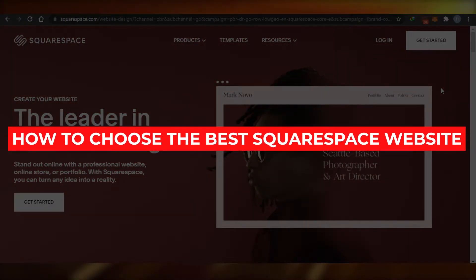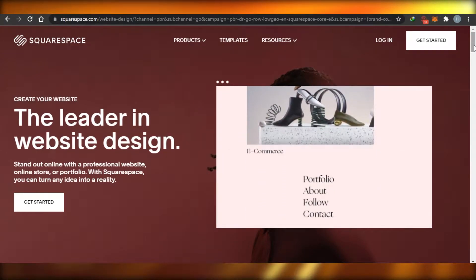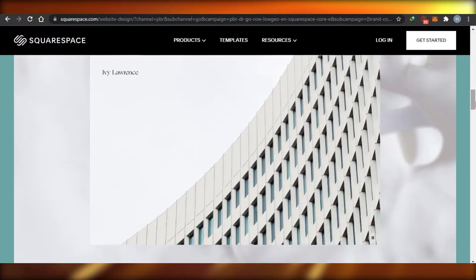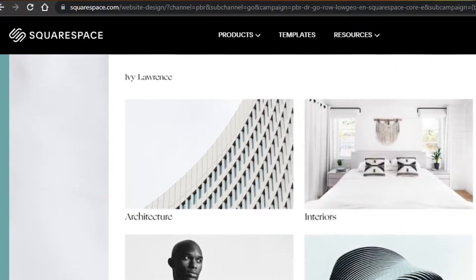Today I'm showing you how you can choose the best Squarespace template in 2021 to create your awesome website on Squarespace. So let's get started.